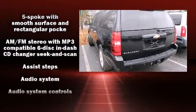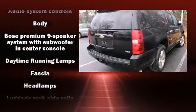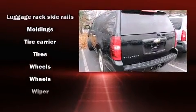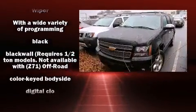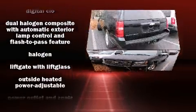Chevrolet ensures the safety and security of its passengers with equipment such as dual front impact airbags, OnStar, and four-wheel disc brakes with ABS. With electronic stability control supplementing mechanical systems, you'll maintain precise command of the roadway.